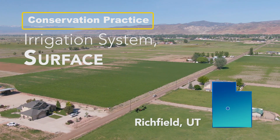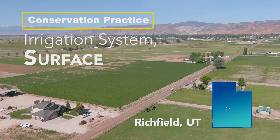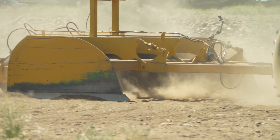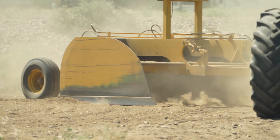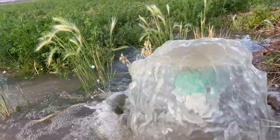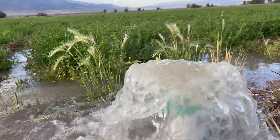We're in central Utah and the practice we're looking at today is a surface irrigation system. Brian Roundy's property is approximately about 18 acres. The actual practice includes land leveling and gated pipe underneath and then the standpipe. This is unique to the area — in the four counties that we serve, this is the only one.